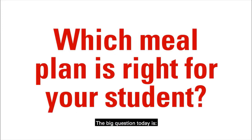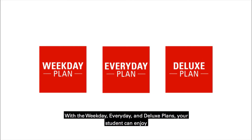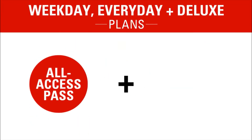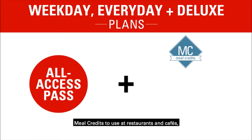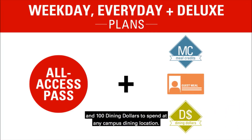The big question today is which meal plan is right for your student? Let's look at your options. With the weekday, everyday, and deluxe plans, your student can enjoy an all-access pass to the dining halls plus meal credits to use at restaurants and cafes, dining hall guest access passes, and 100 dining dollars to spend at any campus dining location.